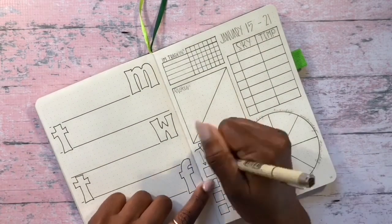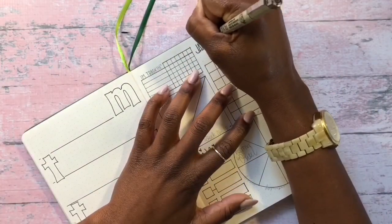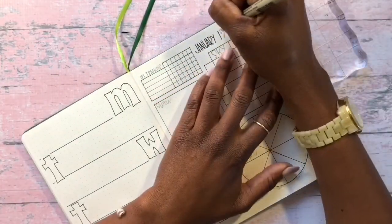I'm also using a 01 and 03 black Pigma Micron pen to do all my hand lettering.